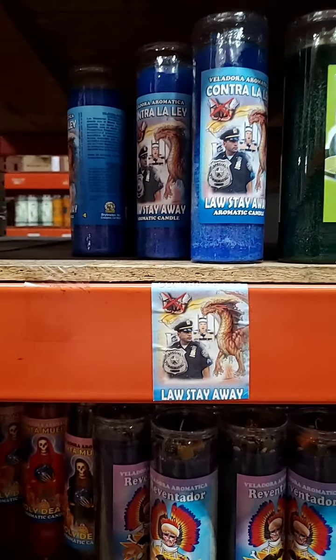This one is primarily used for your protection from legal things. So if you have a court case coming up where you could potentially be facing jail time, or if you're a person who's just prone to legal trouble, then a Law Stay Away candle would be good for you versus a court case candle.